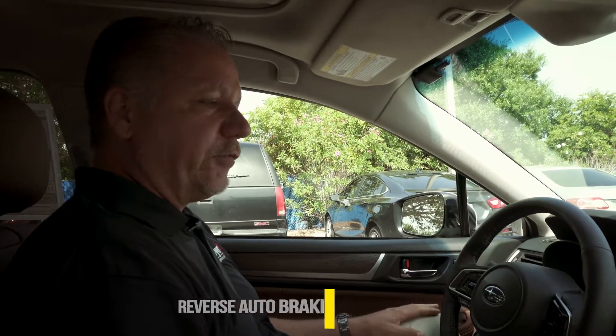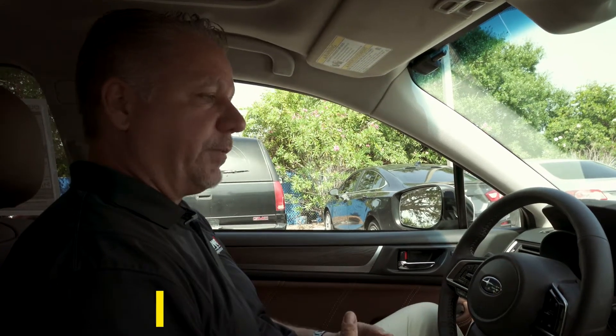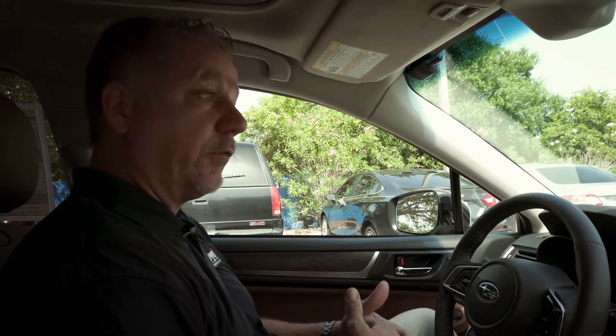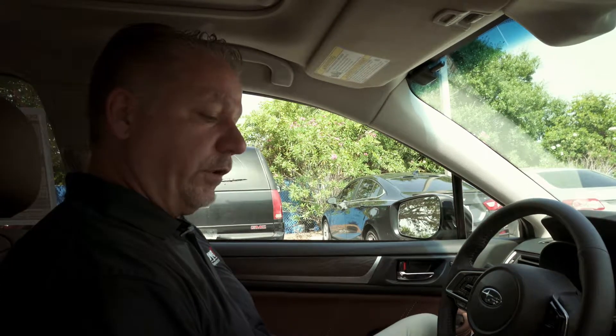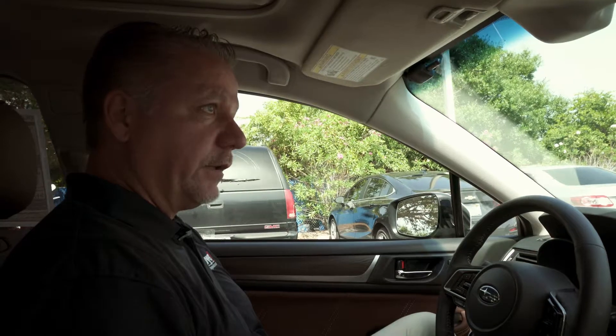What I want to demonstrate for you now is reverse auto braking. What this is, is let's just say you were backing out of a parking spot and a person with a shopping cart were to walk behind you, or some car would be pulling out at the same time as you. What I'm going to do is put it in reverse, back up towards the vehicle, take my foot off the brake, and listen.